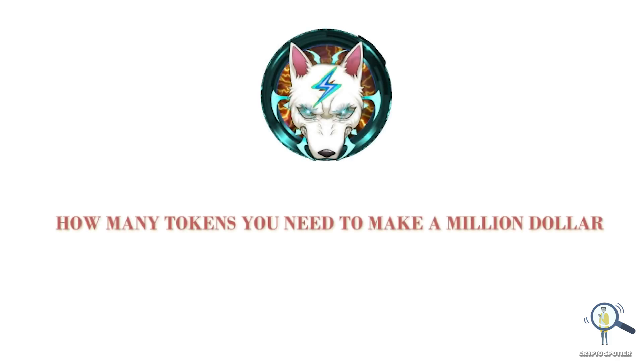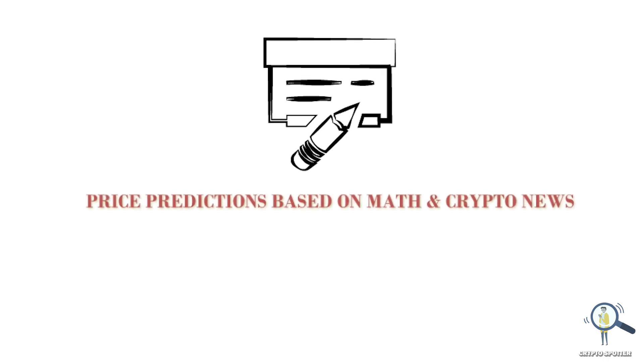How many minimum Volt Inu tokens do you need to become a millionaire? In this video we are going to try and find out with the help of math. I make videos related to math price prediction and crypto news on trending tokens, so if you love such content please subscribe to this channel.